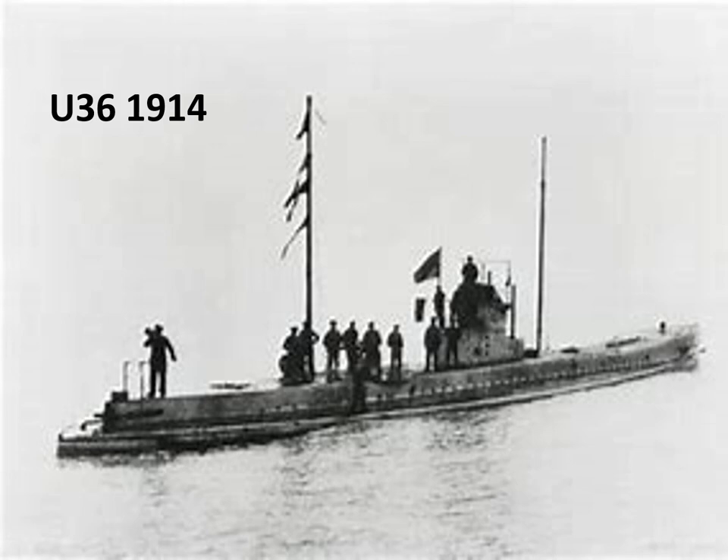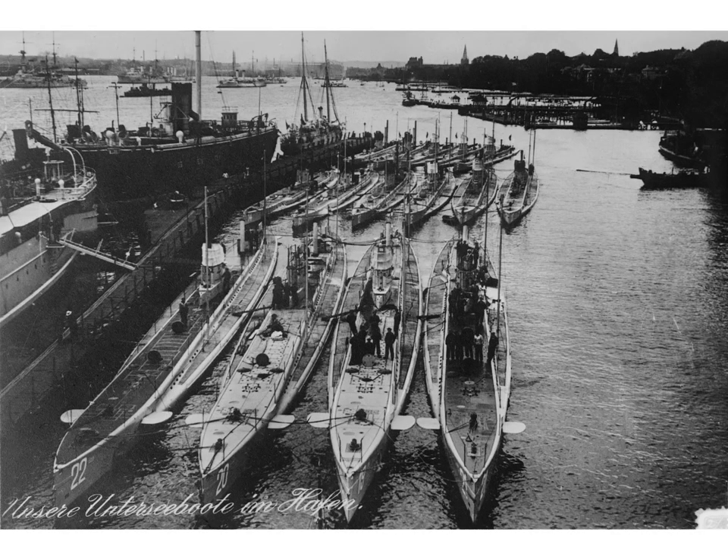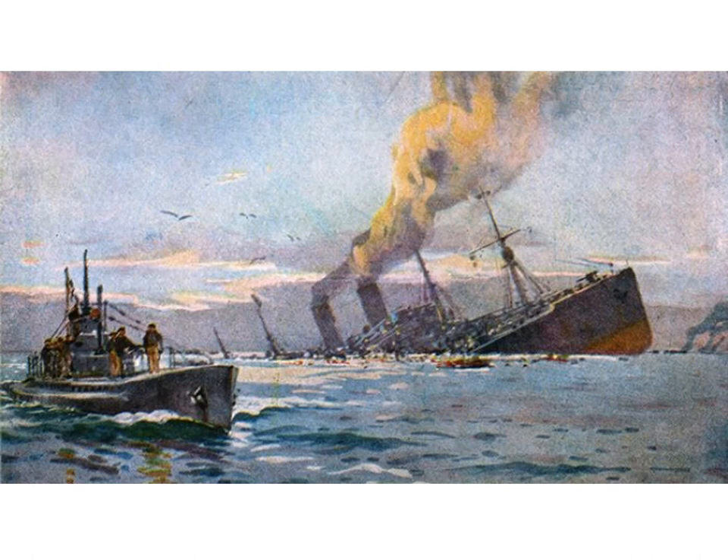Submarines were among the most important new technologies that came to the fore during World War One. Work on submarines had been underway for decades, but it wasn't until World War One that they were really influential. Technologies had reached a point where hostile nations could deploy reliable fighting submarines. Germany led the way in submarine technology and production. Germany's large long-range submarines were known as U-boats, a term derived from the word Unterseeboot, meaning submarine boat. The first German submarine entered naval service in 1906. When the war started in 1914, the German submarine fleet had grown to 36 vessels. By the end of the war, another 350 had been in service, with up to 61 at sea at any one time.